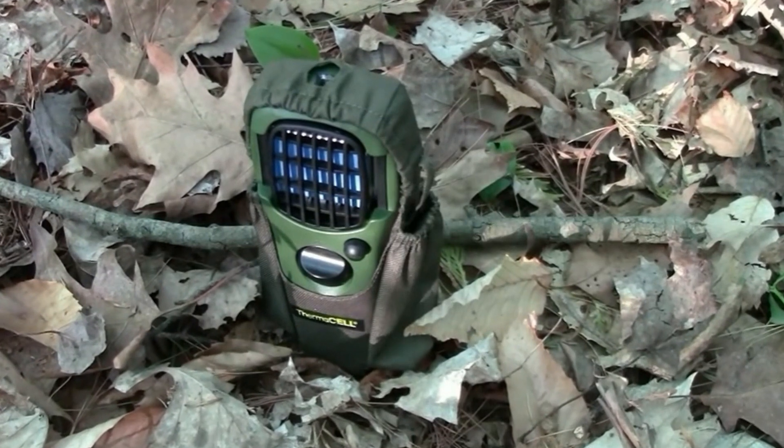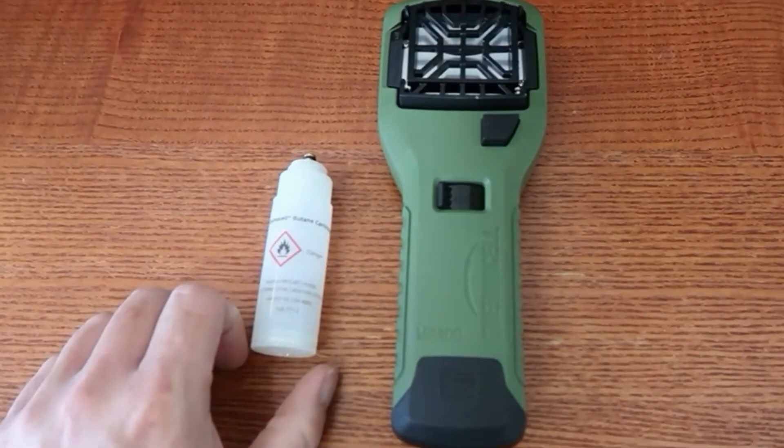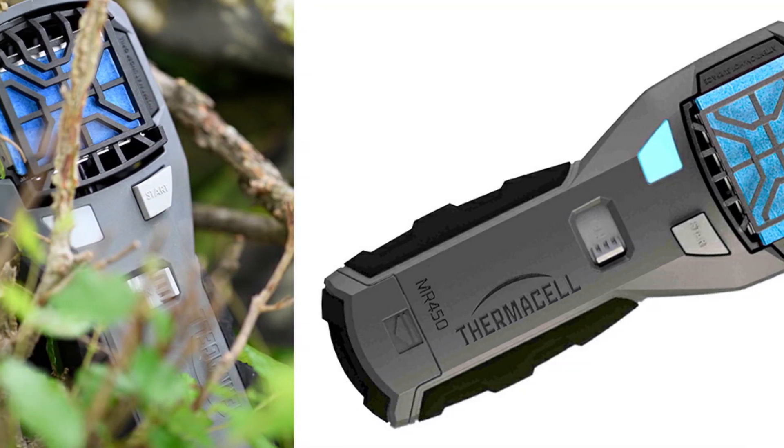They are so efficient that I will not go hunting or camping in the company of mosquitoes unless I have one of these devices. The fuel and repellent mats must be refilled, which adds up over time. It also doesn't operate in strong winds, since the fumes it produces are pushed away from you.